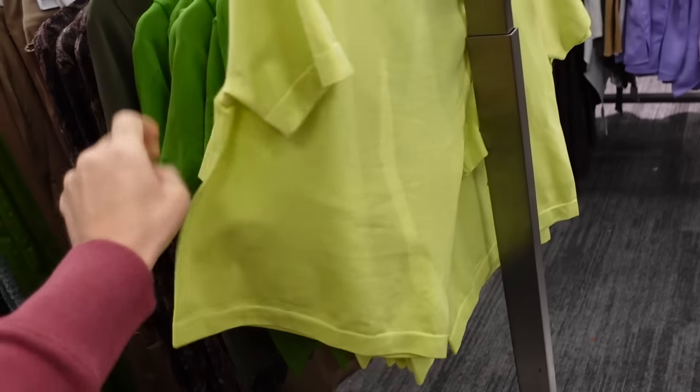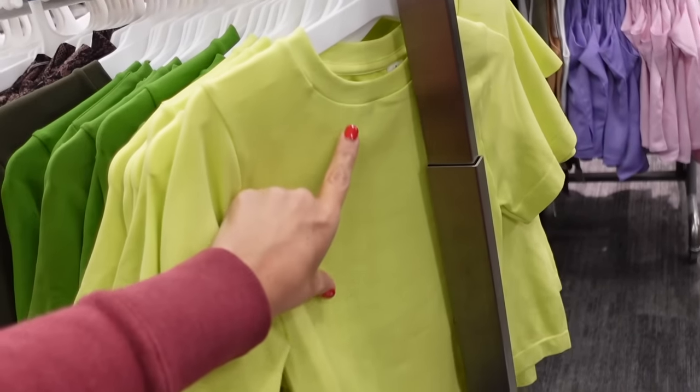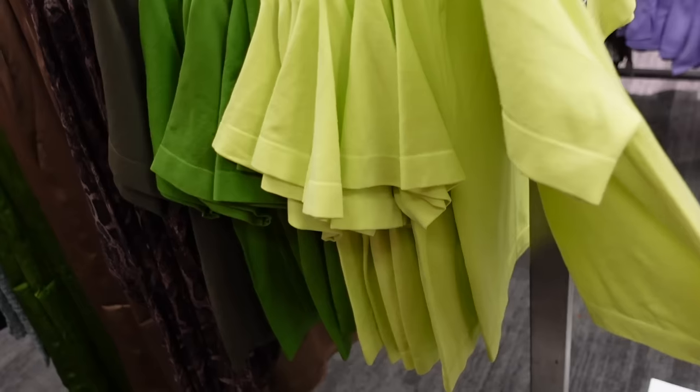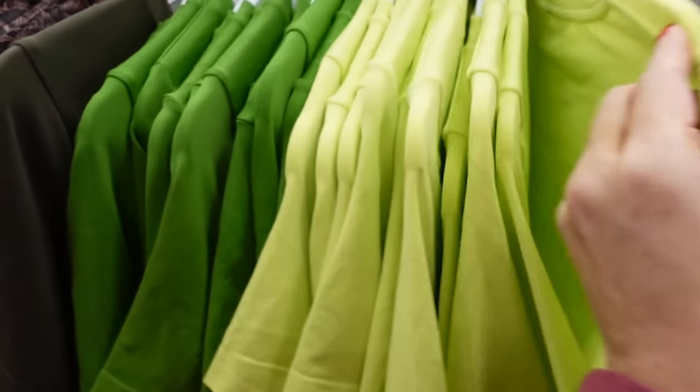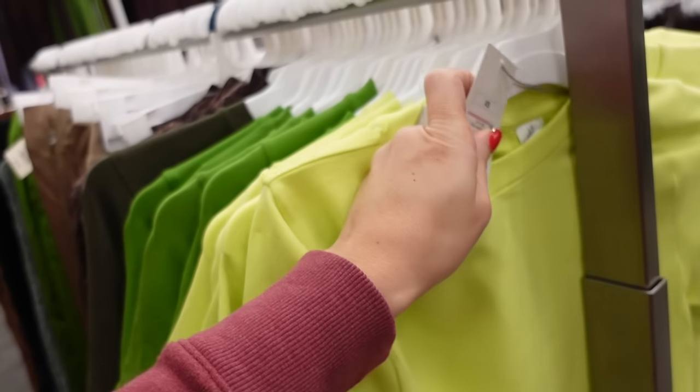Also new from A New Day are these seamless tops — these have that higher neckline, it is more of a cropped fit. In the lime, also comes in the green. These are $15.